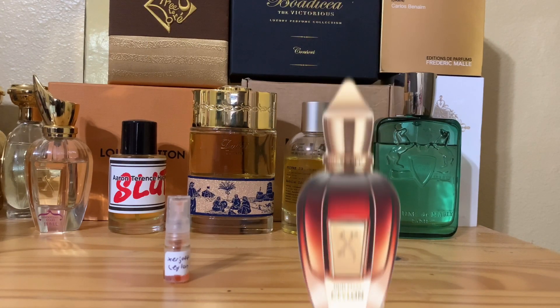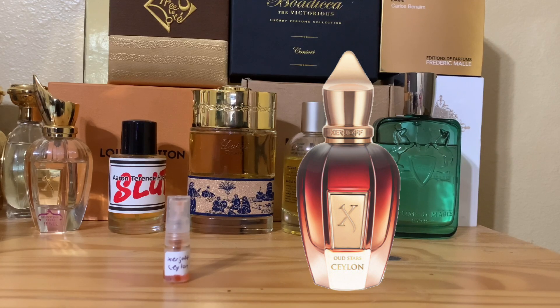Okay guys, we're back. Talking about Zherzhov Ceylon - the most expensive one out of all the Ouds in the Oud Stars collection.